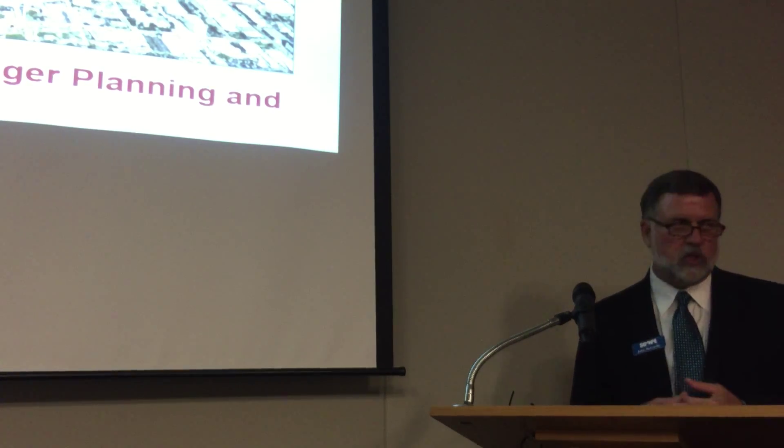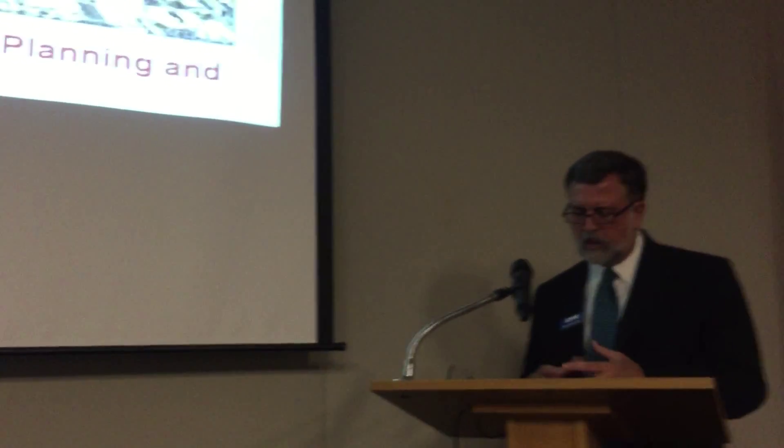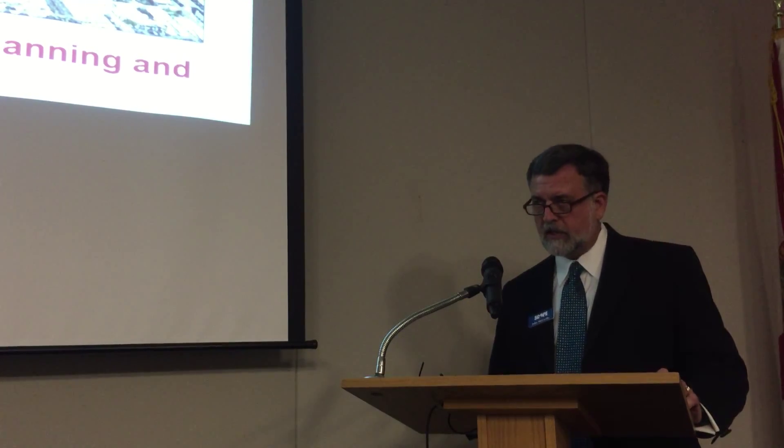Gretchen has served as General Manager of Planning and Development for the City of Sarasota for the last eight years. The Planning and Development Division includes current planning, zoning, building and permitting, and code enforcement. Ladies and gentlemen, please join me in welcoming Gretchen Schneider.